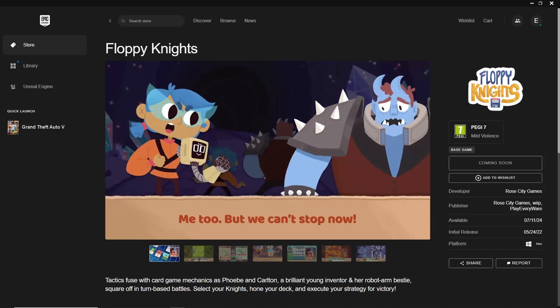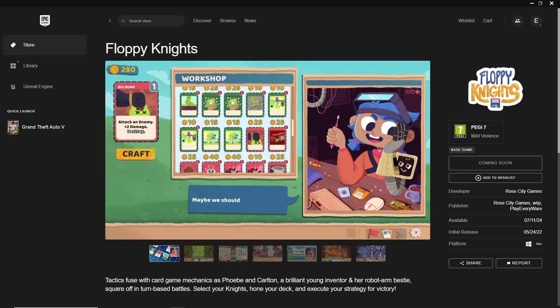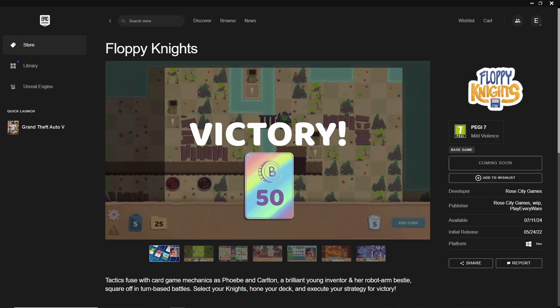To get Floppy Nights for free, visit the Epic Games Store website or open the Epic Games launcher. Search for Floppy Nights in the store, click on the game, and then click Get to add it to your library. Follow the prompts to complete the free purchase.